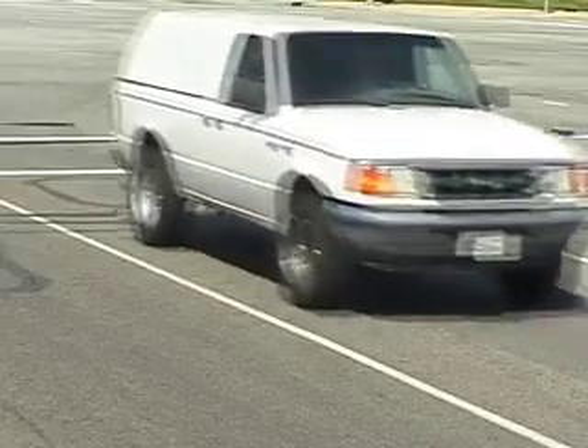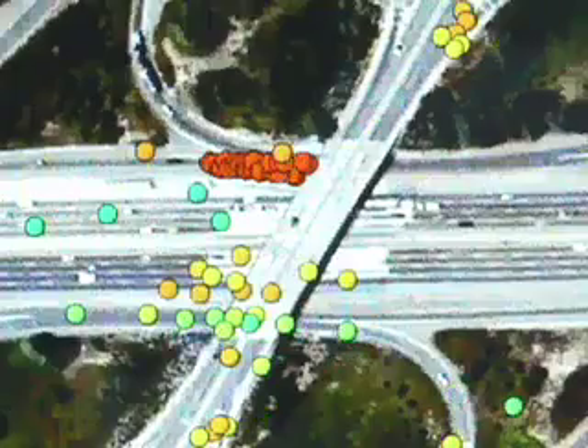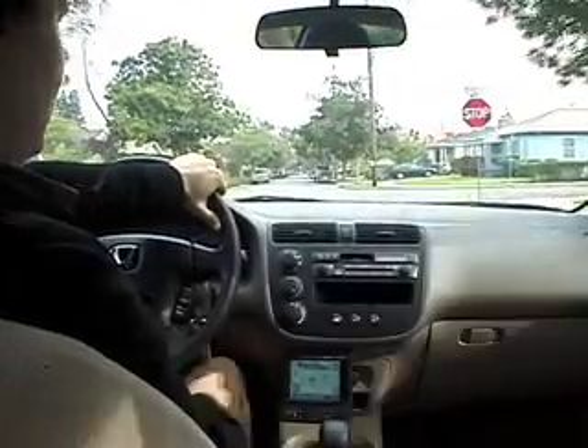Right now, most of the traffic information comes from loop detectors in the pavement, from video cameras, from fast-track transponders on cars, and this information is only available where there's infrastructure. What GPS brings to the equation is the possibility to have traffic information everywhere where there's people with phones.